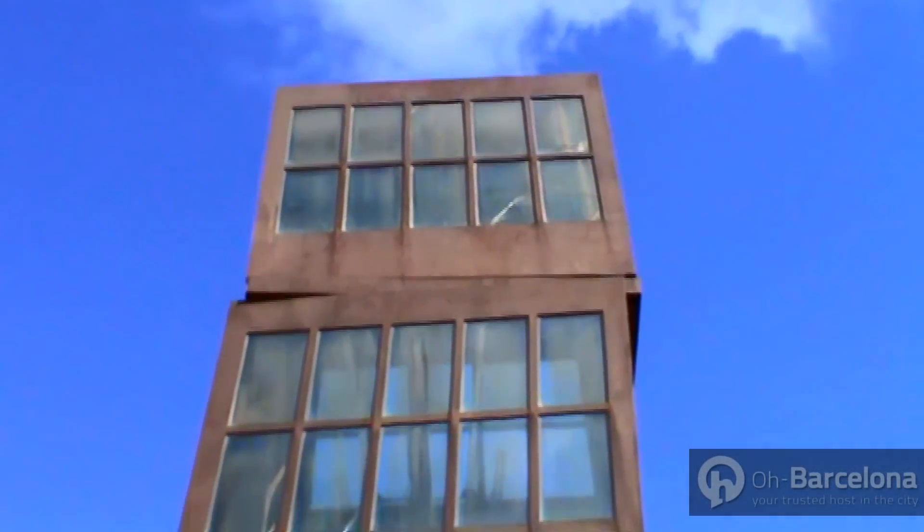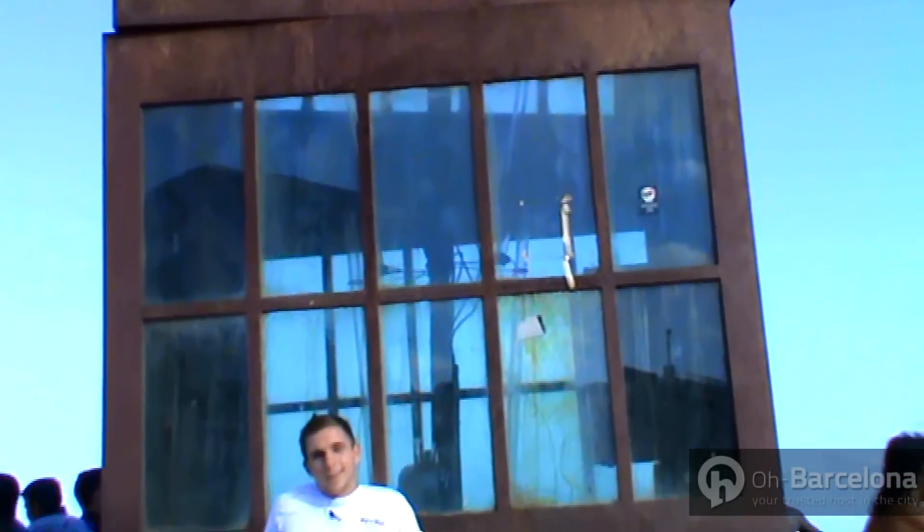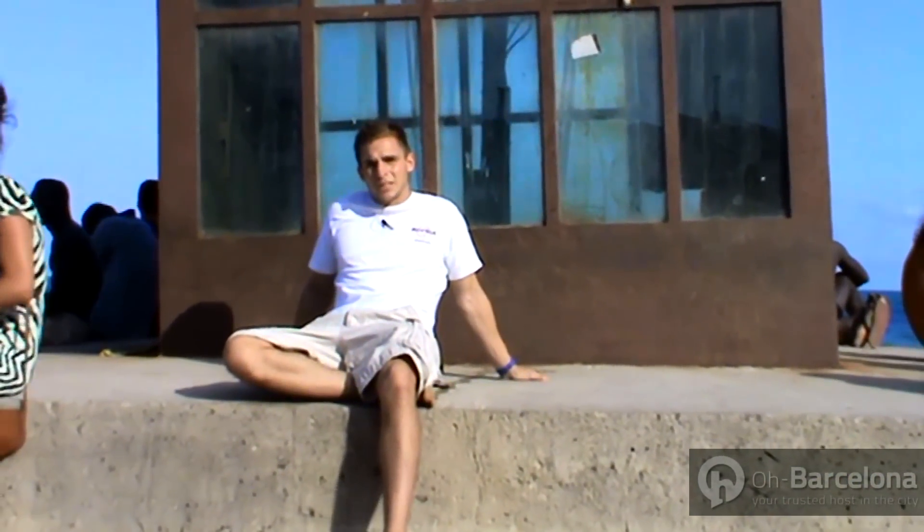One of the best things about Barcelona is its beaches, and it was actually recently voted the world's best beach city. At the moment I'm in Barceloneta, which is one of the most popular and atmospheric beaches in the city.